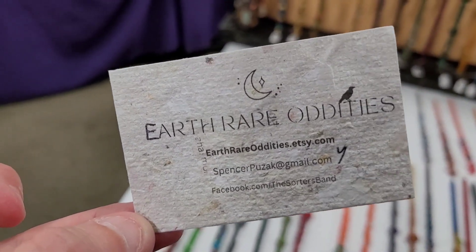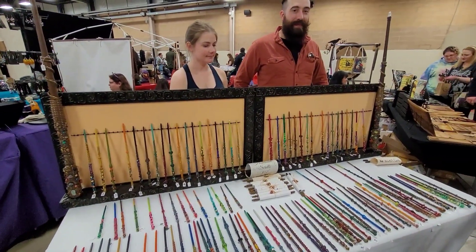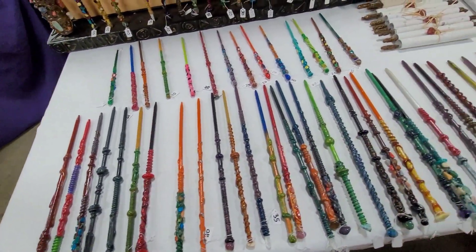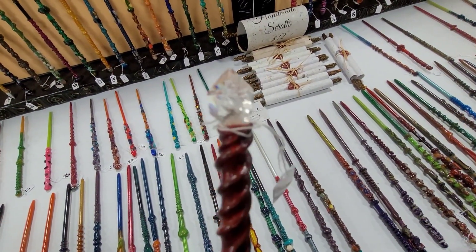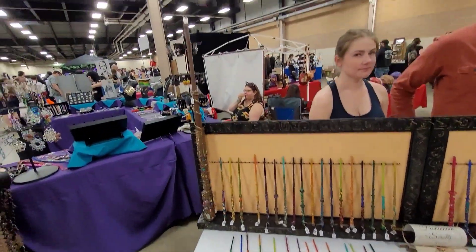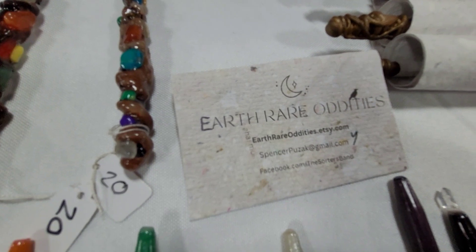We are now at Earth Rare Oddities. They have an Etsy store but they're also here. Look at this — they have all of their wands. You both make these wands, right? Handmade, all out of wood and crystals. This one he just told me is a Herkimer diamond. Look at that. They are so light and so nice. You guys do such a nice job on them. I love the display — they have big wands on their display. Definitely check them out if you're interested in wands. There is Earth Rare Oddities.